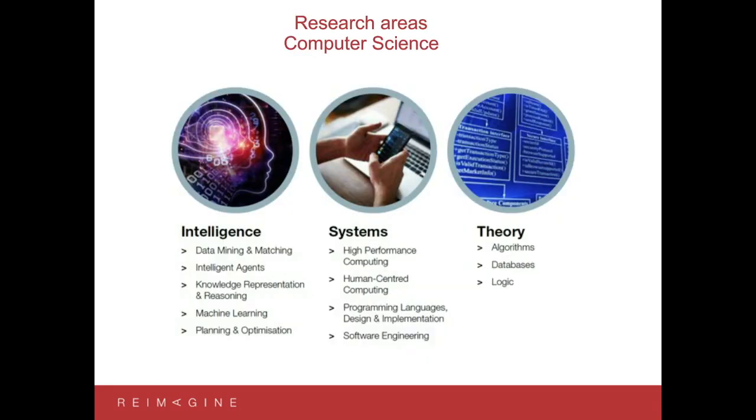Talking about research areas in computer science, the school is broken up into three different themes. There's the Intelligence theme, built around artificial intelligence and data mining. We look at how to build intelligent agents, how to represent knowledge and reason about it within a computing environment. We do a lot of machine learning and, more recently, deep learning. We also look at planning and optimization. These all fit together into the intelligence theme — it's really about data and intelligent agents: how do we build machines that can think?